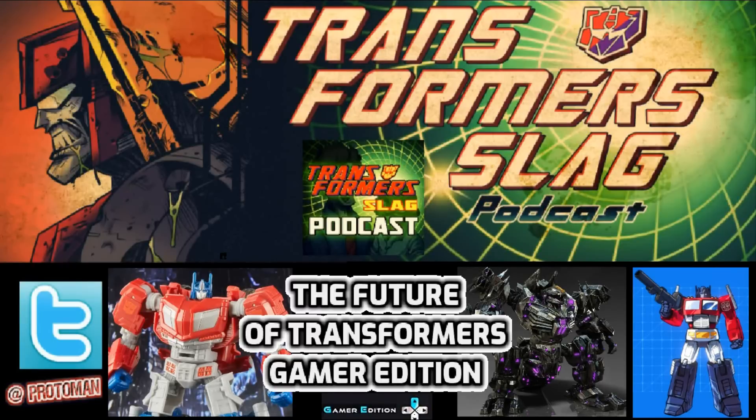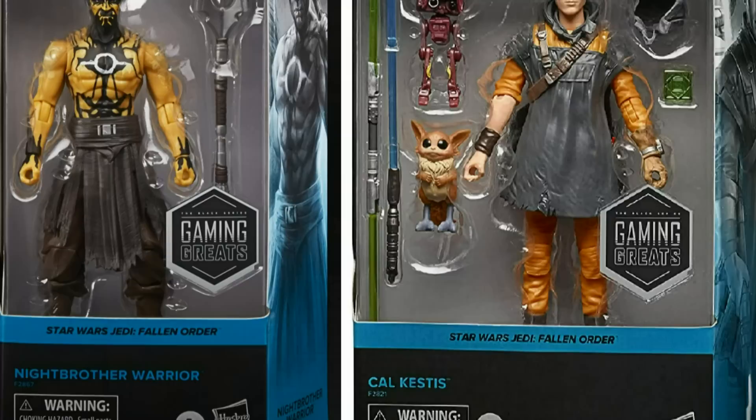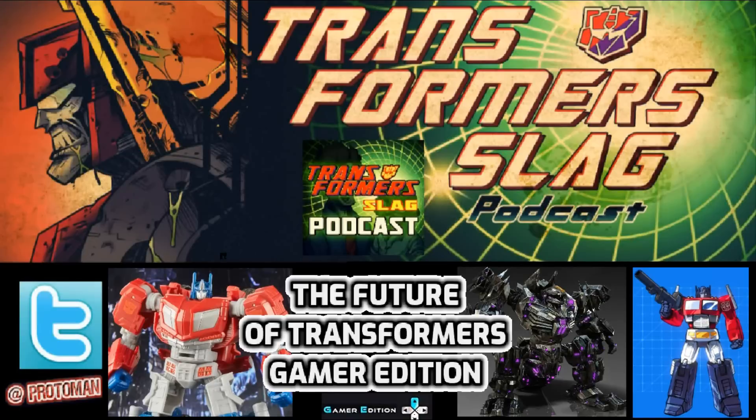Asked whether High Moon or Activision had any involvement with Gamer Edition — unfortunately they didn't. A lot of those people have moved on to other brands. They actually said the whole Gamer Edition idea was originally spawned by what was happening with Star Wars Black Series, which was doing all these video game-exclusive characters and ideas. The team thought: hey, wouldn't it be cool if we did that for Transformers? We have all these molds, all these ideas, and all these great games — wouldn't it be cool to celebrate that in our premium Studio Series line?